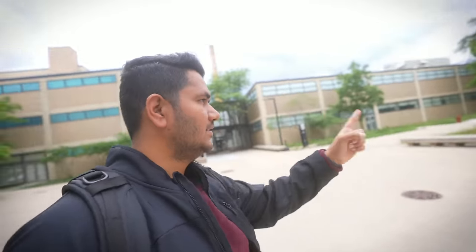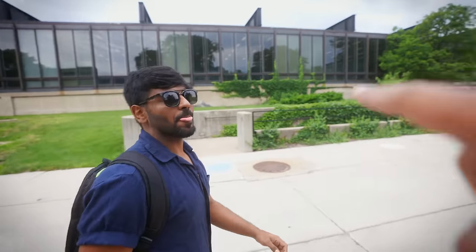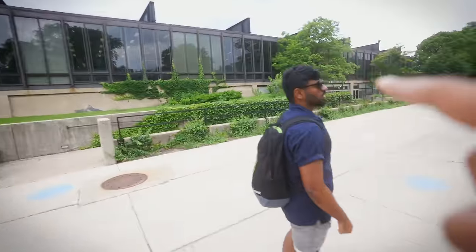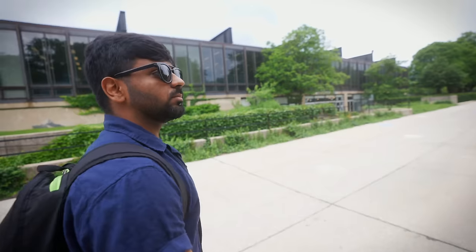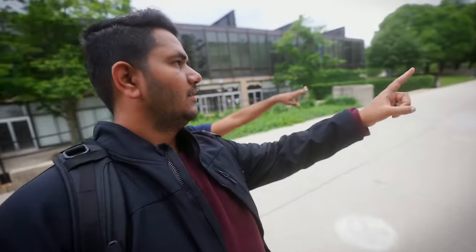Now we're going to another side of the campus. Right here is the Public Safety sector — there are many different cars and officers on campus who help you reach your apartment if you're studying here or working late hours. This entire building here is the library. A lot of students spend time here for assignments, projects, interviews, or just to sit quietly and get work done.